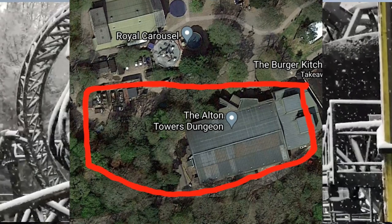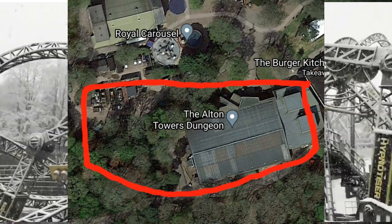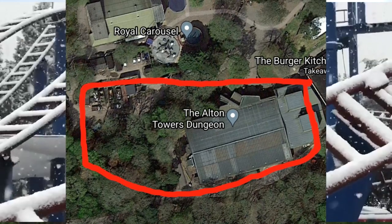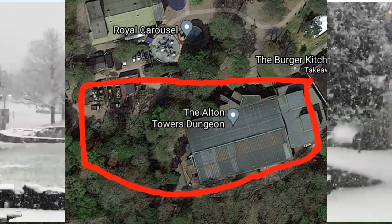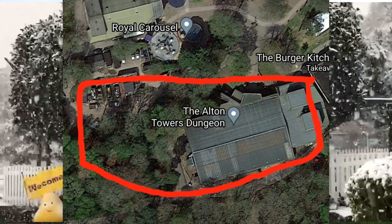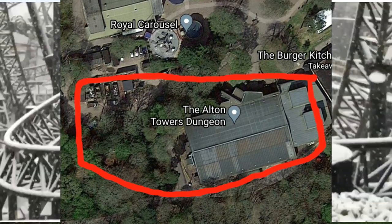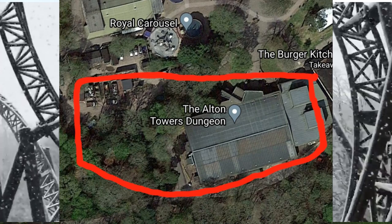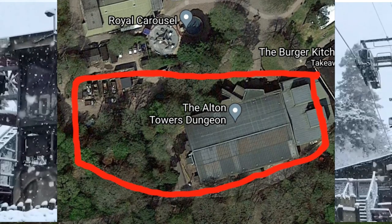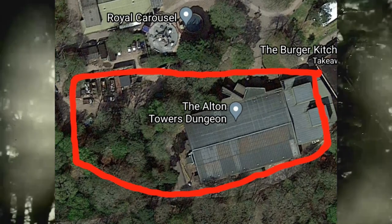I think there's real potential with that site, especially combining the two buildings together — having the queue line and entrance at one end and the exit at the other with the theming in between. The exit could flow out where the current Trick or Treat Town Scarefest attraction is, becoming the exit pathway back into the park. The entrance could be near the Royal Carousel and the expanded area where the old Coaster Corner used to be, with the coaster running through the large building in between. There's real potential with that one.